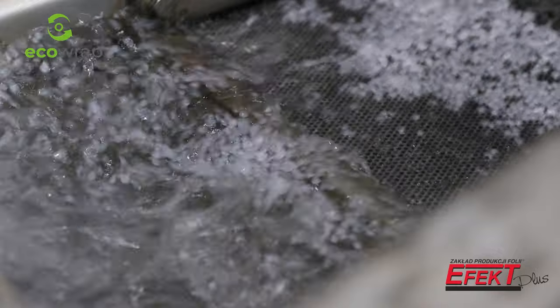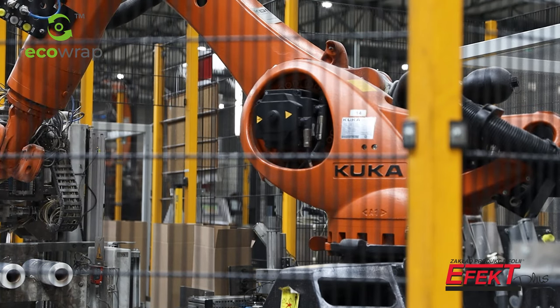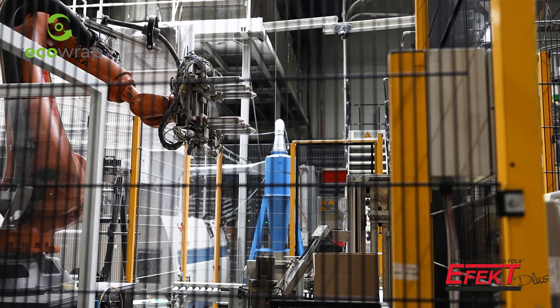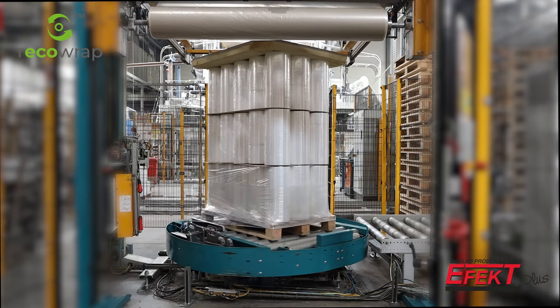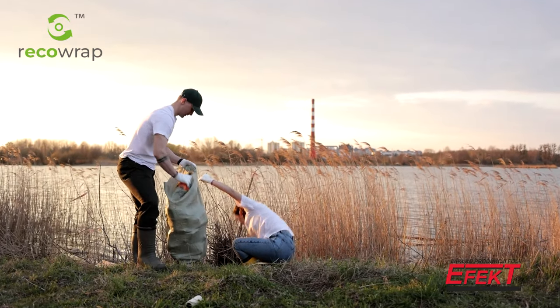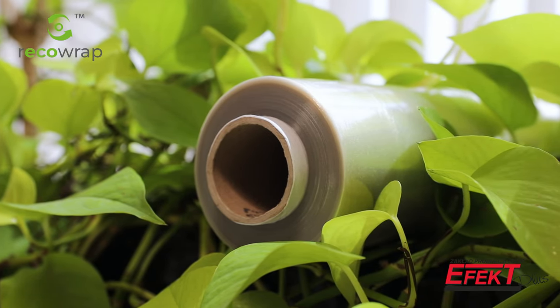RecoWrap production would not be possible without our state-of-the-art machinery. It is the foundation of our ability to produce demanding products such as PCR film. RecoWrap provides excellent load protection while maintaining high transparency. Our product is environmentally friendly, reducing plastic in the production cycle and the environment. Thank you for your attention and feel free to contact us.